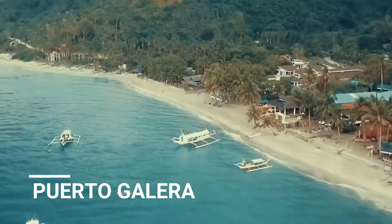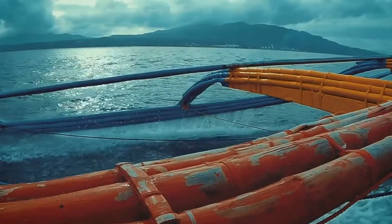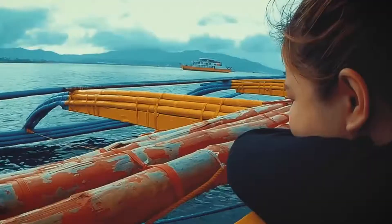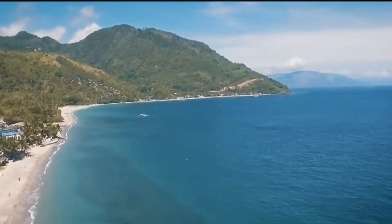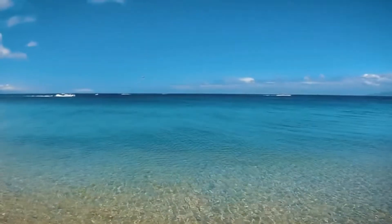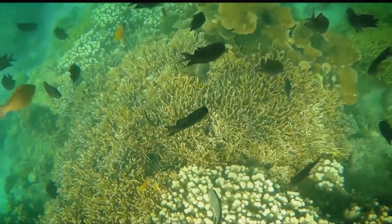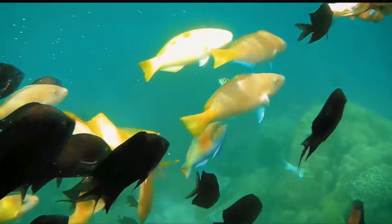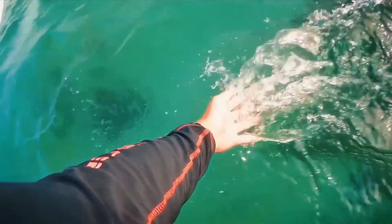Puerto Galera is a town on the Philippine island of Mindoro, known for its dive sites and beaches. The long curve of White Beach is backed by bars and resorts. Inland, a forest trail leads to secluded Tamaraw Falls, and a hillside nine-hole golf course sits above the coast. To the northeast, the waters off Sabang Beach teem with marine life and corals. Medio and Paniquian Boca Islands offer quieter beaches.